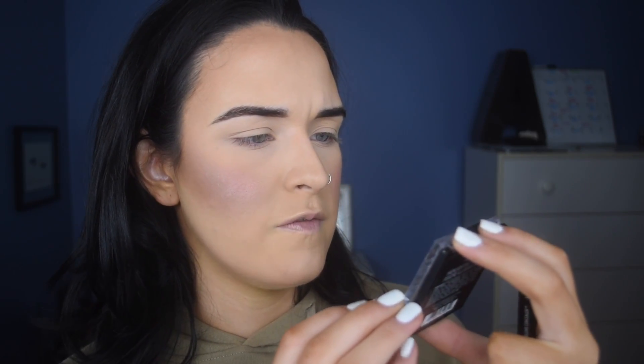I have a new highlighter I want to try, so hopefully something goes well. This is the Wet n Wild Mega Glow highlighting powder in the shade Golden Flower Crown — it's like a really pretty gold champagne color. Let's hope this goes fine.